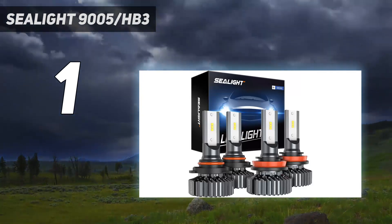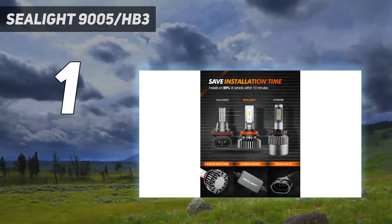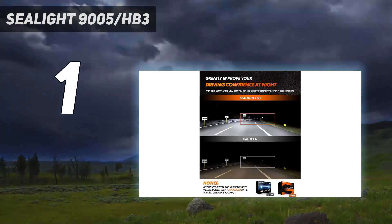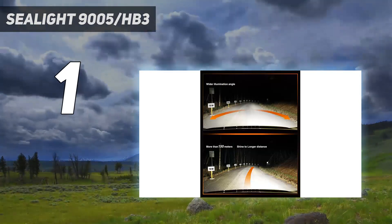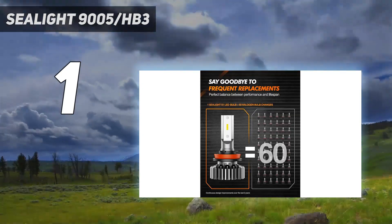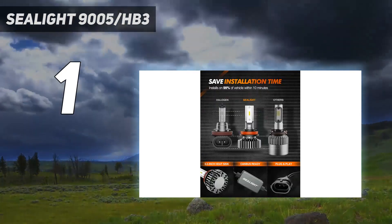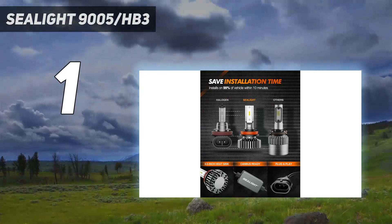10-minute installation: the 0.5-inch ultra-thin heat sink fits 99% of cars, even with a dust cover. Replace old broken bulbs yourself and save precious time. 6000k eye protection color — 6000k cool white provides vision crisper and clearer than 3500k halogen, and is more comfortable than 6500k bluish light, reducing eye strain in nighttime driving.